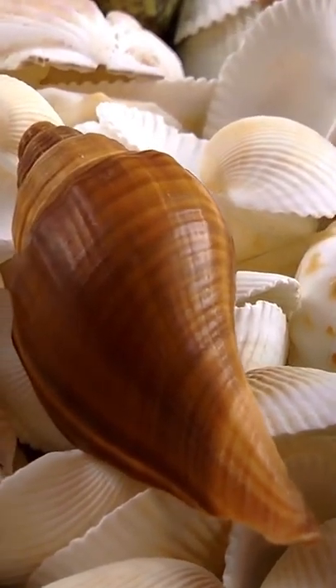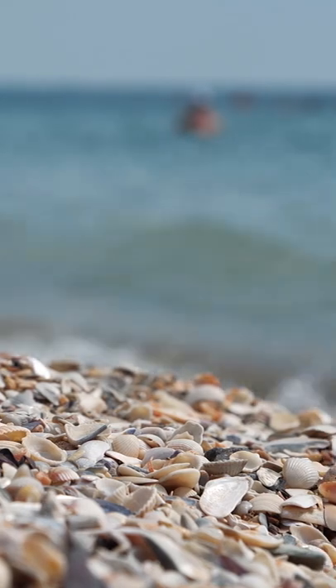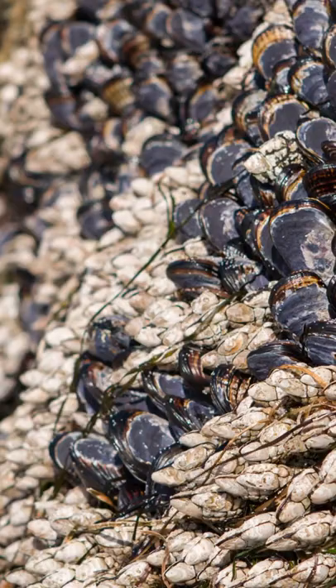Where do seashells come from? The shells you find on the beach were once home to small, soft-bodied creatures called mollusks. Clams, scallops, mussels, and oysters are some examples.